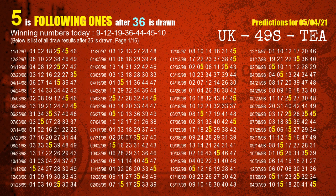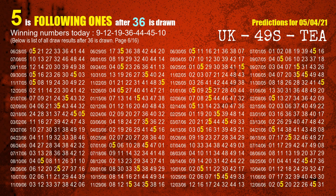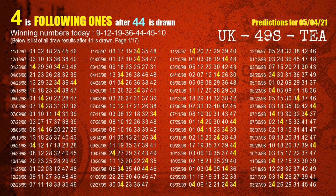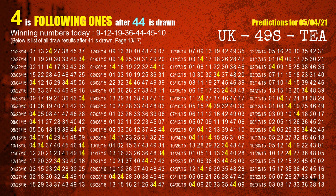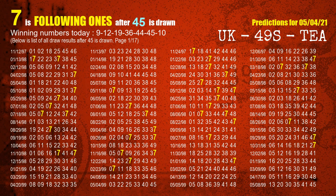The fourth winning number is 36. The most frequently following units digit is 5 when 36 is the winning number in the last draw. The fifth winning number is 44. The most frequently following units digit is 4 when 44 is the winning number in the last draw. The sixth winning number is 45. The most frequently following units digit is 7 when 45 is the winning number in the last draw.